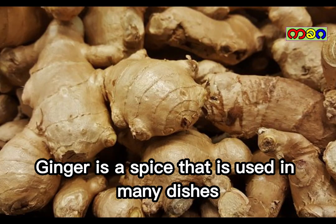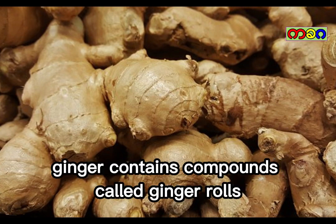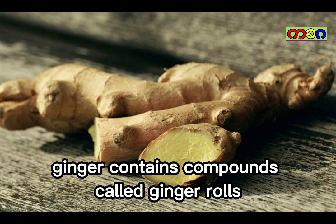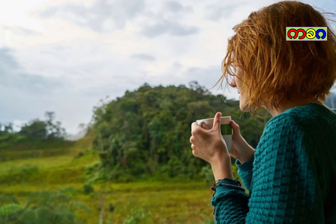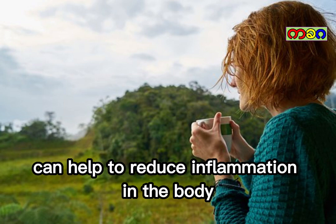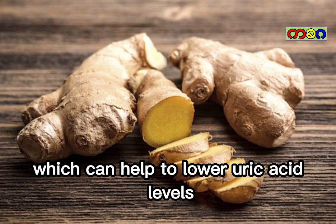Ginger. Ginger is a spice that is used in many dishes. Ginger contains compounds called gingerols, which have anti-inflammatory properties. Gingerols can help to reduce inflammation in the body, which can help to lower uric acid levels.